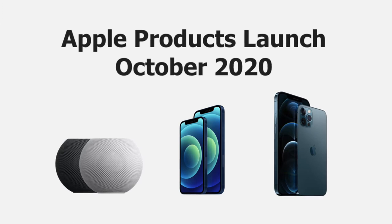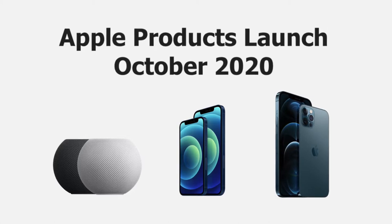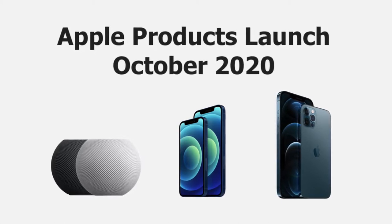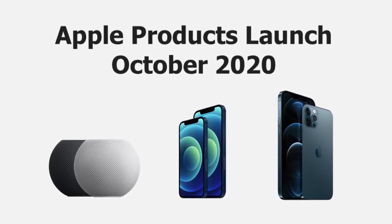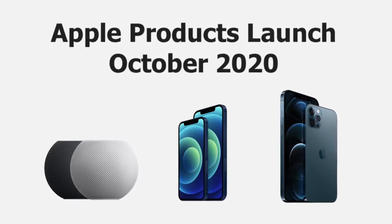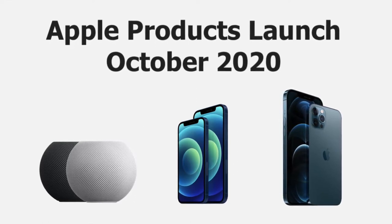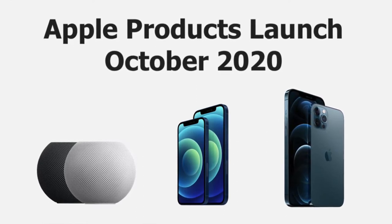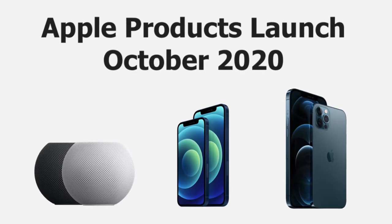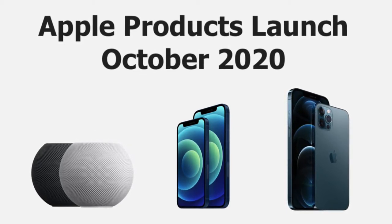Hello guys, welcome back to my channel, hope you are doing well. I'm going to show you the Apple products going to launch in the month of October 2020. The products are: first, HomePod mini; second, iPhone 12 and iPhone 12 mini; third, iPhone 12 Pro and iPhone 12 Pro Max. Without delaying anything, let's get started.